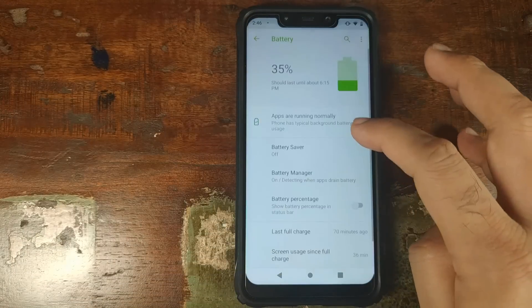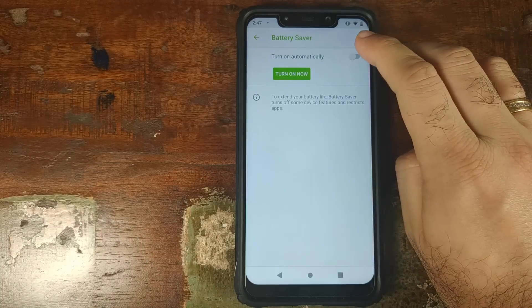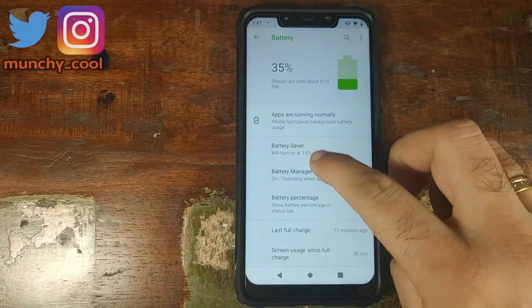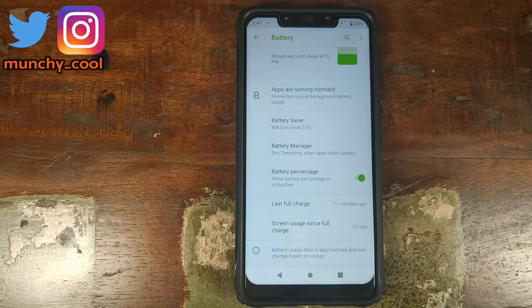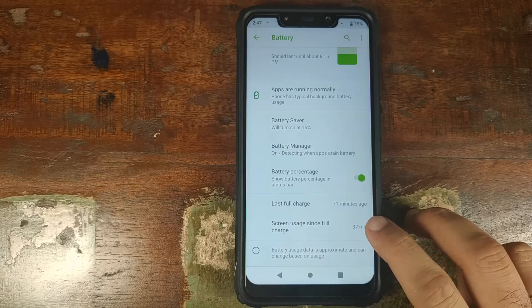Next up in Settings we have Battery. Inside that we have Battery Saver, where you can extend the battery life of your phone if you are low on battery by turning off some device features and functions. You can also set it up to turn on automatically when your battery is below a certain level — in this case 15%. You also have Battery Manager, which will detect any rogue application draining your battery and let you know so you can take appropriate action. You also have battery percentage if you want to see it in your status bar, and last full charge and screen on time.